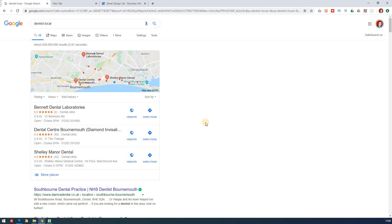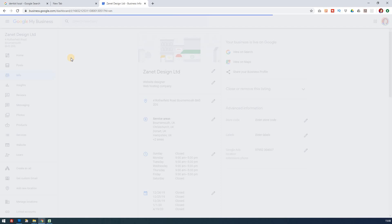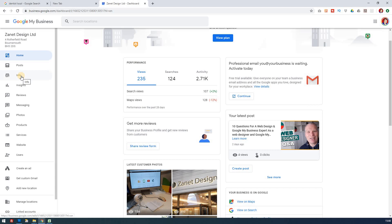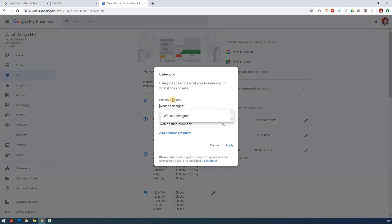This is now the new way Google works with local businesses. Once you've logged into your Google My Business account, you get a home screen where you can fill various things in. One of the most important areas to start with is making sure you have the right primary category — I can't stress that enough, because that is the main thing that will affect your rankings in Google.